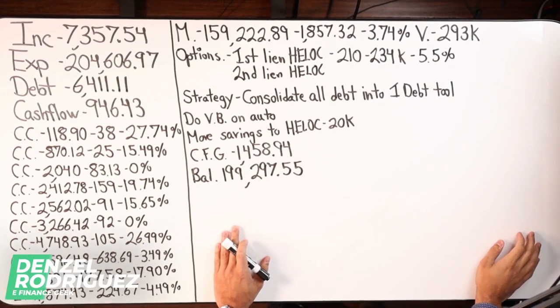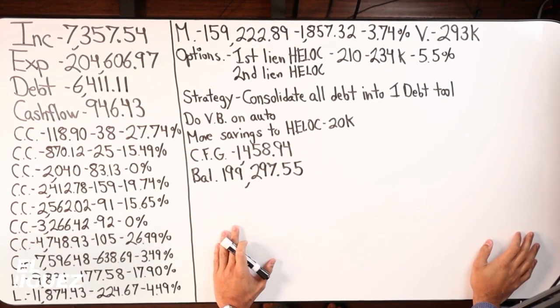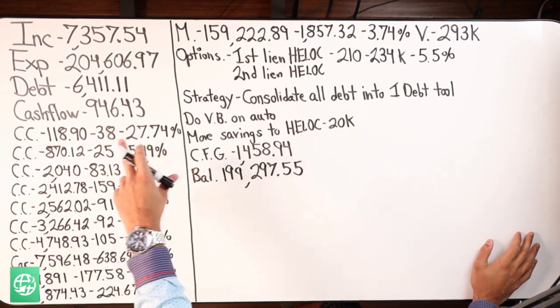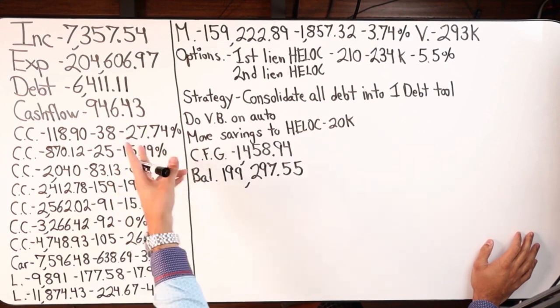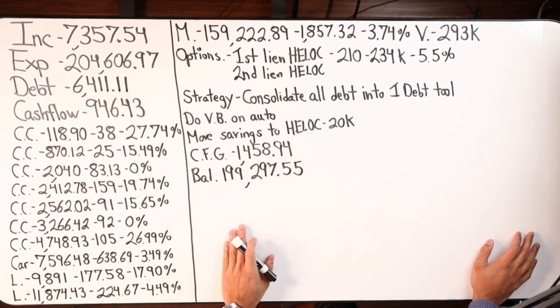Here we have four major numbers. The person in the house is making $7,357.54 a month. Total debt is over $200K, and their expenses are $6,411.11 — Finance Geek messed up there, so just flip those numbers. Cash flow is $946.43.